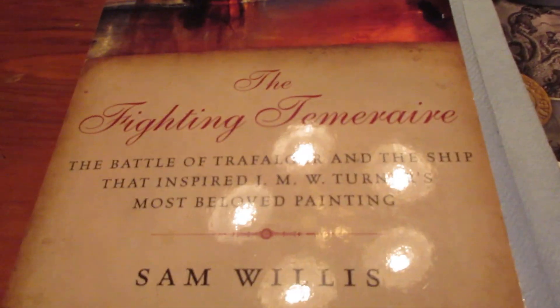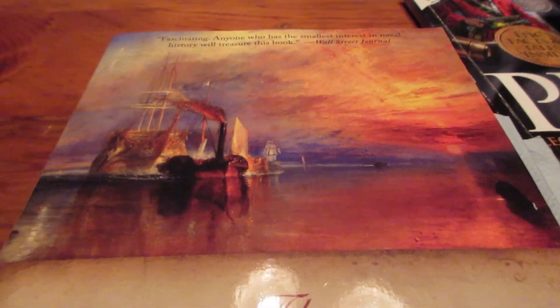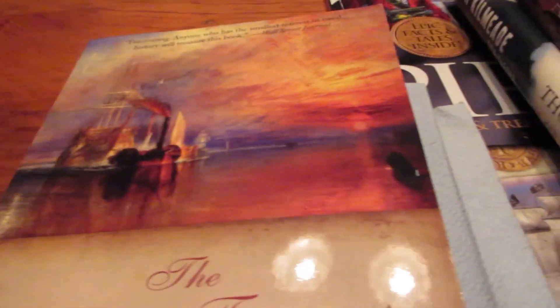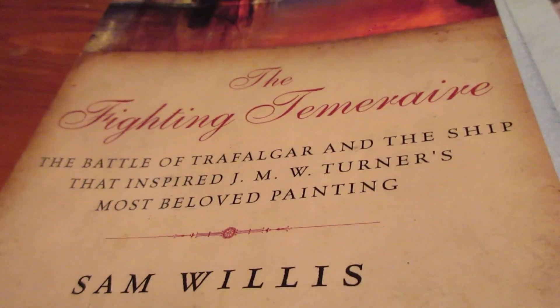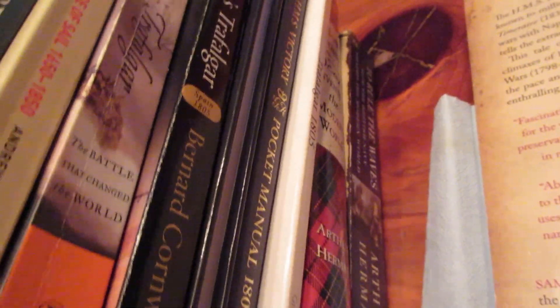The Fighting Temeraire by Sam Willis — this is one of the most recent ones I read. It's about that one ship and her incredible journey. This is one of the more famous paintings from the Age of Sail — or rather the beginning of the Age of Steam. It's pretty unique to have such a large book where the subject matter is just one vessel. It covers The Battle of Trafalgar and the ship that inspired J.M.W. Turner's most beloved painting. It's highly recommended, though not quite at the level of the Peter Padfield books, Nelson's Trafalgar, and To Rule the Waves.